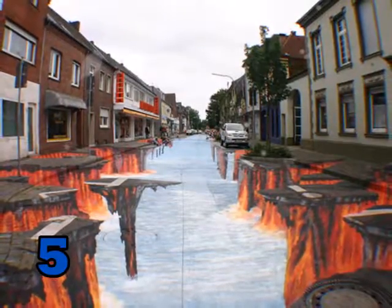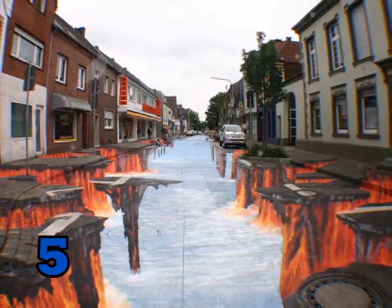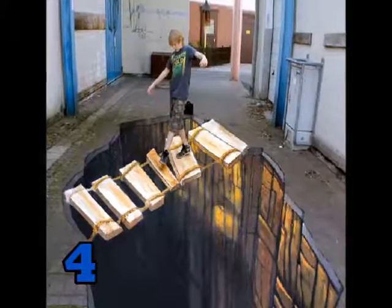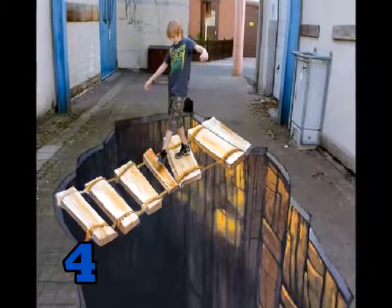Number 5. Streets of lava. I wonder what it looks like driving down this road. Number 4. Looks like he's going to fall into a deep abyss.